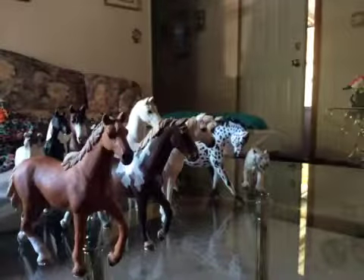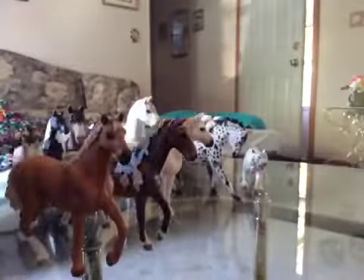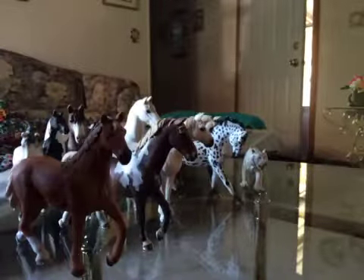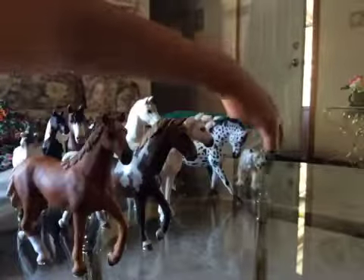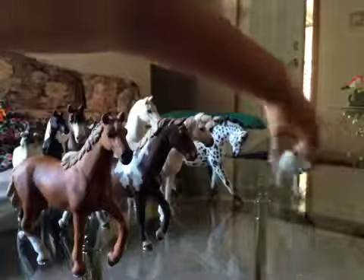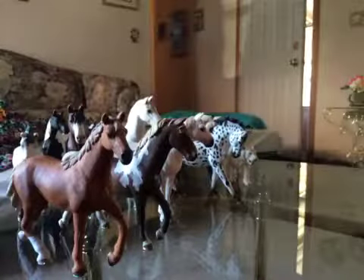I hope you liked my Schleich collection! I enjoyed making this video for you. One question I'll answer: how many Schleich do I have? One, two, three, four, five, six, seven, eight, nine, ten, eleven horses — and twelve adding the tiger. So eleven horses and twelve total with the tiger. See you guys later, leave a thumbs up and subscribe down below, bye bye!